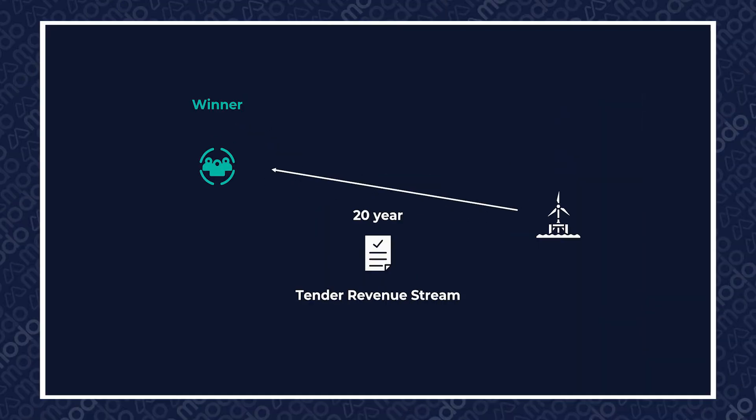So how do OFTOs actually make money? They are awarded a fixed 20-year revenue stream, indexed to UK inflation and underpinned by the OFTO license. This revenue stream is unrelated to the wind farm performance, and the OFTO just has to make sure that the transmission infrastructure is available to transmit.